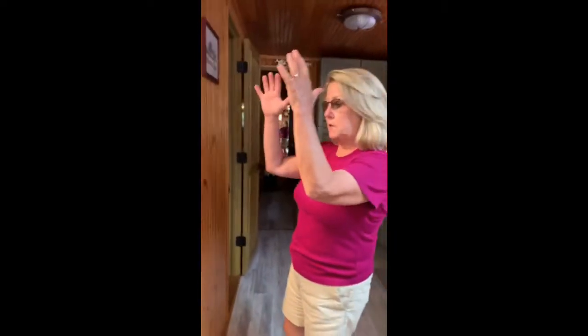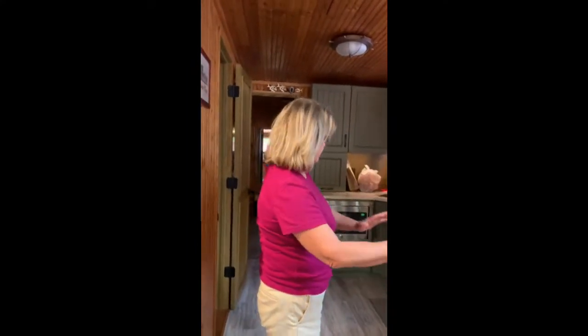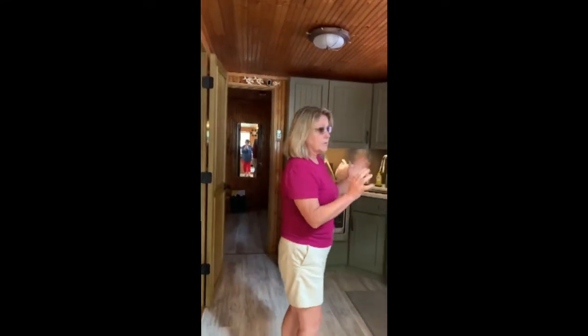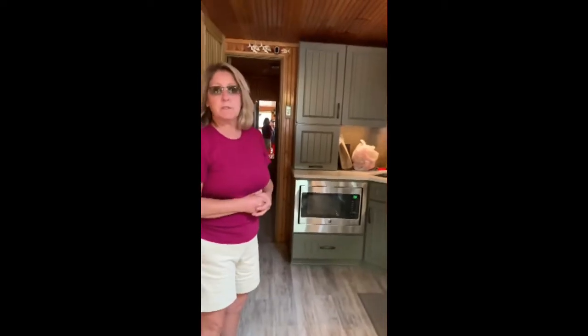Yeah, so this was just a utility closet before he worked on it. When we bought the boat there was a stand-up apartment refrigerator and a full stove, and so we took all of that out and remodeled the kitchen. I have a convection microwave so I can bake, and then I use a cooktop to do the rest of my cooking.